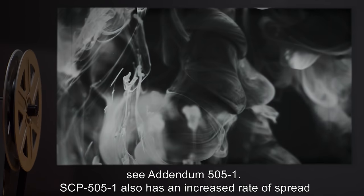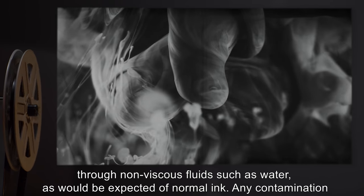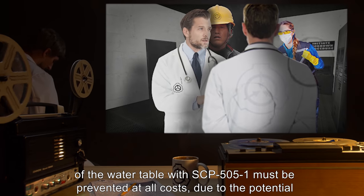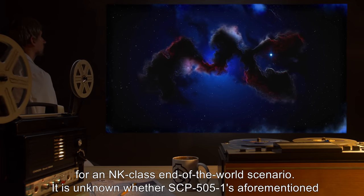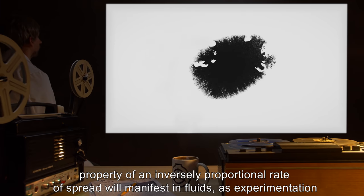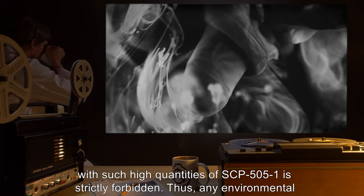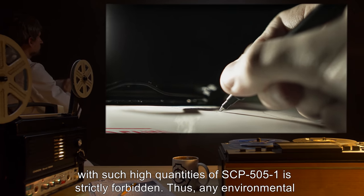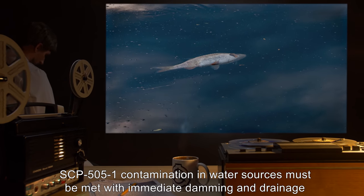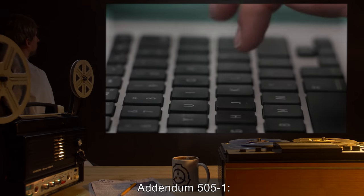SCP-505-1 also has an increased rate of spread through non-viscous fluids such as water, as would be expected of normal ink. Any contamination of the water table with SCP-505-1 must be prevented at all costs due to the potential for an NK-class end-of-the-world scenario. It is unknown whether SCP-505-1's aforementioned property of an inversely proportional rate of spread will manifest in fluids, as experimentation with such high quantities of SCP-505-1 is strictly forbidden. Thus, any environmental SCP-505-1 contamination in water sources must be met with immediate damming and drainage into storage tanks of all affected areas.